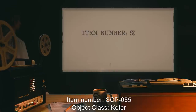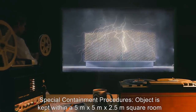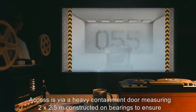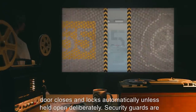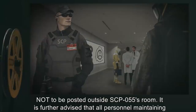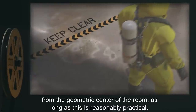Item Number: SCP-055. Object Class: Keter. Special Containment Procedures: Object is kept within a 5m x 5m x 2.5m square room, constructed of cement, 50cm thickness, with a Faraday cage surrounding the cement walls. Access is via a heavy containment door, measuring 2 x 2.5m, constructed on bearings to ensure door closes and locks automatically unless held open deliberately. Security guards are not to be posted outside SCP-055's room. It is further advised that all personnel maintaining or studying other SCP objects in the vicinity try to maintain a distance of at least 50 meters from the geometric center of the room, as long as this is reasonably practical.